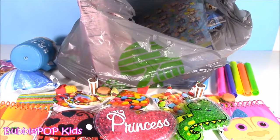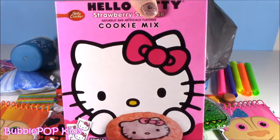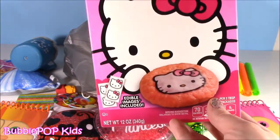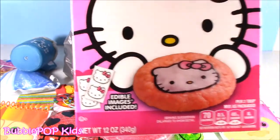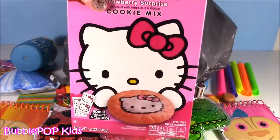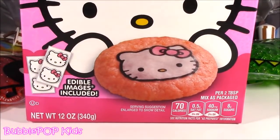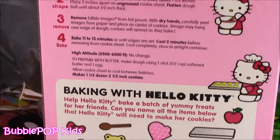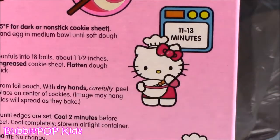Oh, I found Hello Kitty cookie mix — and not just any cookie mix, strawberry surprise! This was a dollar and I love baking. It comes with edible images that look almost like little tattoos. The box is so cute it doesn't even look like cookies, it looks like a toy. I cannot wait to make these — maybe I'll film a video. Bake for 11 to 13 minutes, super simple!